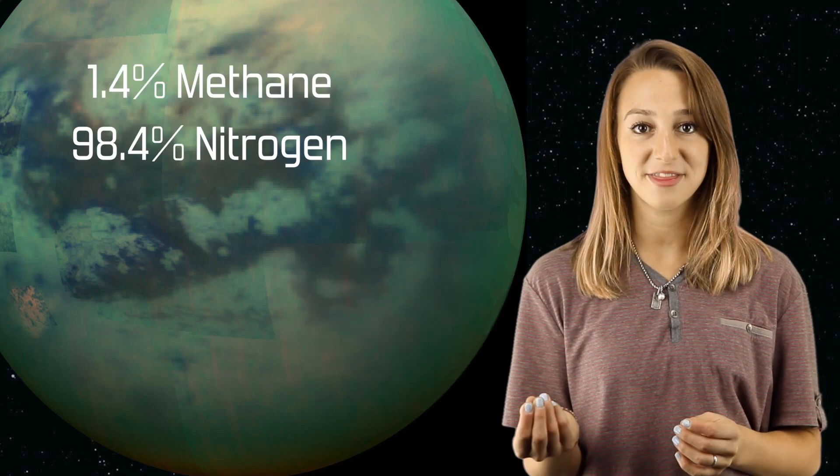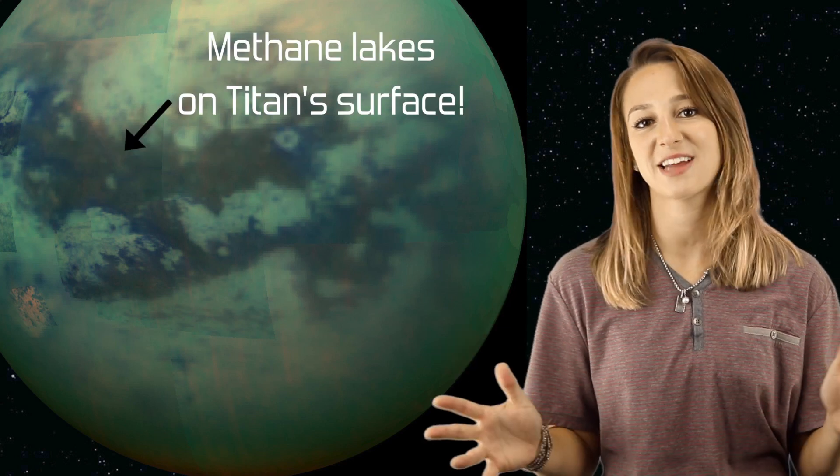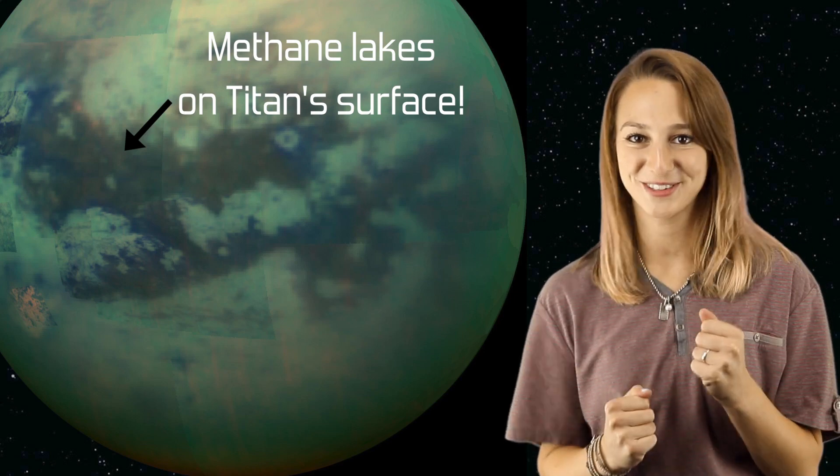Saturn has some of the most interesting moons in the whole solar system. Enceladus is tidally heated, which means that the icy body has a liquid water interior. It has over 100 geysers that shoot ice out into space from its south pole. Tethys has mysterious red arcs on its surface, and Mimas just kind of looks like the Death Star. The grand prize winner for the most fascinating moon orbiting Saturn definitely goes to Titan though. Titan is Saturn's largest moon and has an impressive atmosphere of 1.4% methane and 98.4% nitrogen. Its thick atmosphere makes it a top contender for extraterrestrial life in our solar system.